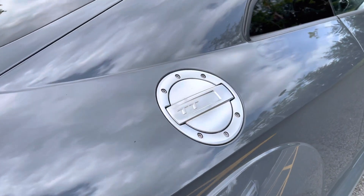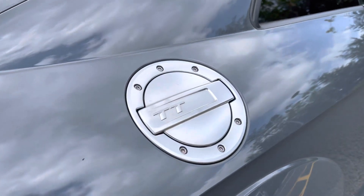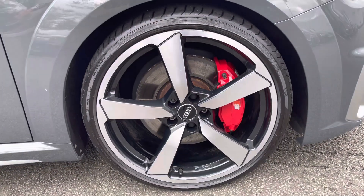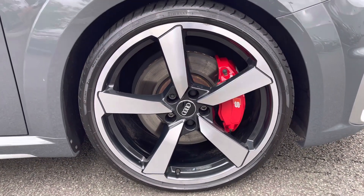Coming down the side of the vehicle, we've got the iconic Audi TT filler cap. It sits on the phenomenal 20-inch 5-arm Audi Sport design alloy wheels, with Audi Magnetic Ride and the upgraded red brake callipers.